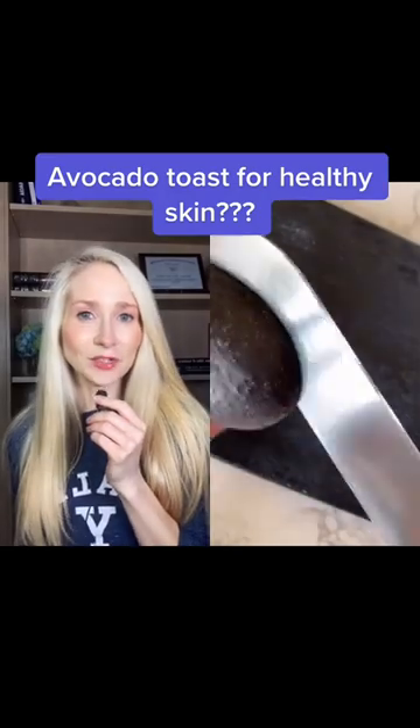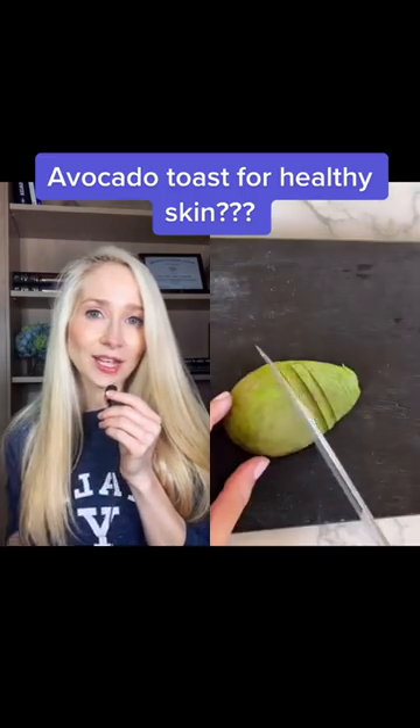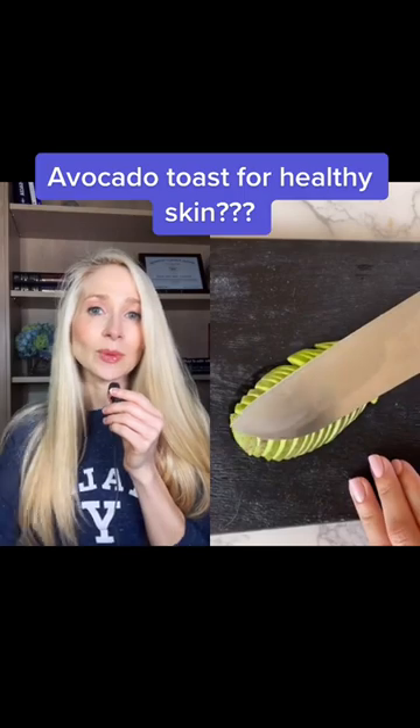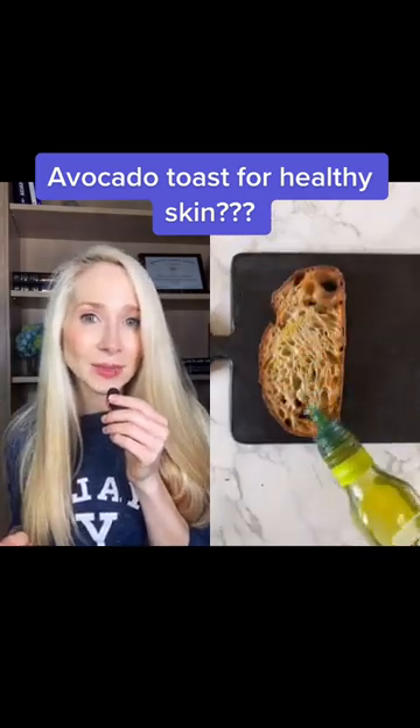Here's why avocado toast is one of my favorite snacks for healthy radiant skin. The avocado and the extra virgin olive oil are both excellent sources of omega-3 fatty acids. We want to decrease our intake of omega-6 and increase our intake of omega-3s.